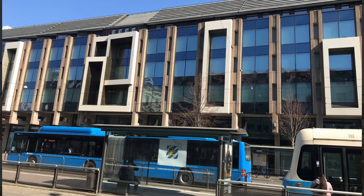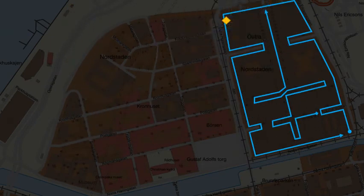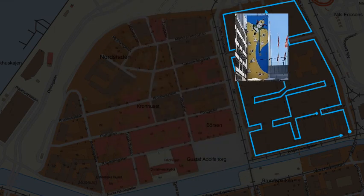Östra Hamngatan, number 16. Where to draw the line between decorations and functionality, or between art and architectural decorations. This is Spannmålsgatan, number 16.